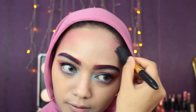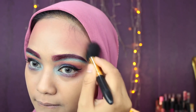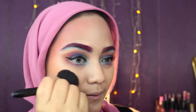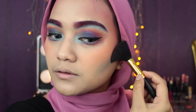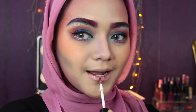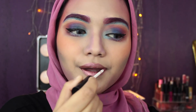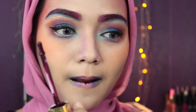Buat bikin makeupnya lebih colorful, aku bikin warna-warna gradasi di kiri dan kanan wajah aku dari beberapa warna dari beberapa palette. Plus aku ambil warna ungu muda buat dijadiin shading di hidung aku. Aku pake metal liquid dari The Body Shop nomor 025 buat dijadiin lipstick, dan ambil beberapa warna eyeshadow buat bikin gradasi di bibir aku. Di bagian tengah aku pake Milani Lip Cream warna 20 Sugar.